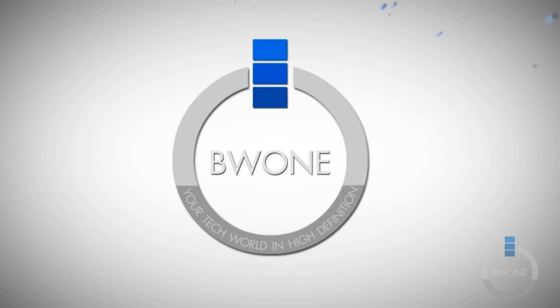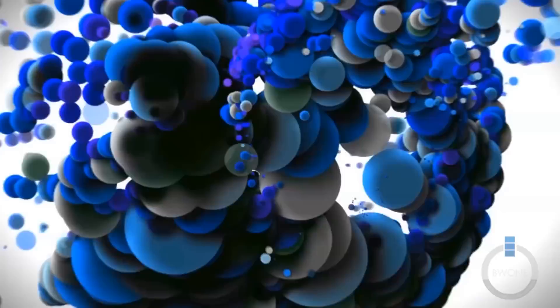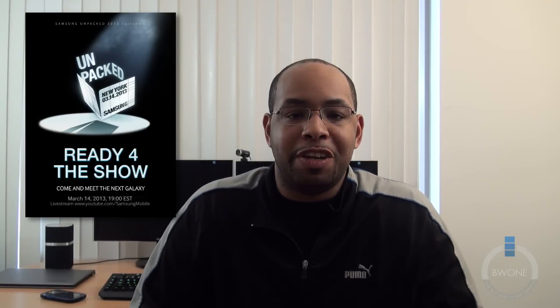Bowman here from BW1.com and save the date, March 14th, Galaxy S4. What's it going to have? The date is set, March 14th, 2013 in New York City. Samsung will unveil the next Galaxy phone in their lineup.